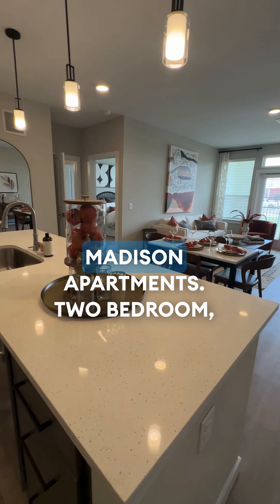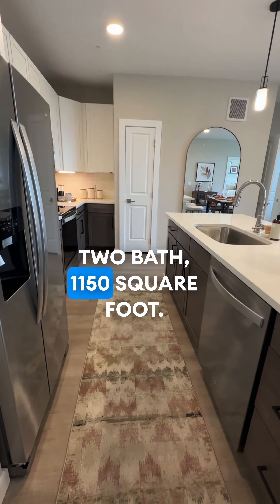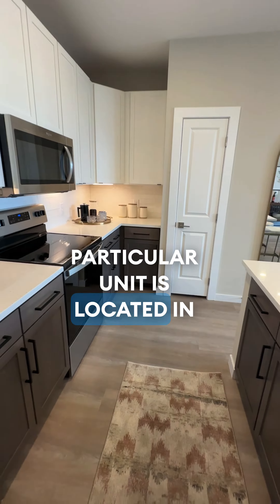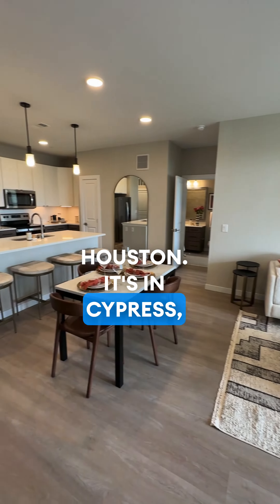A full apartment tour of the Madison Apartments. Two bedroom, two bath, 1,150 square feet. This is the B2 unit. This complex is located in Northwest Houston — it's in Cypress, Texas.